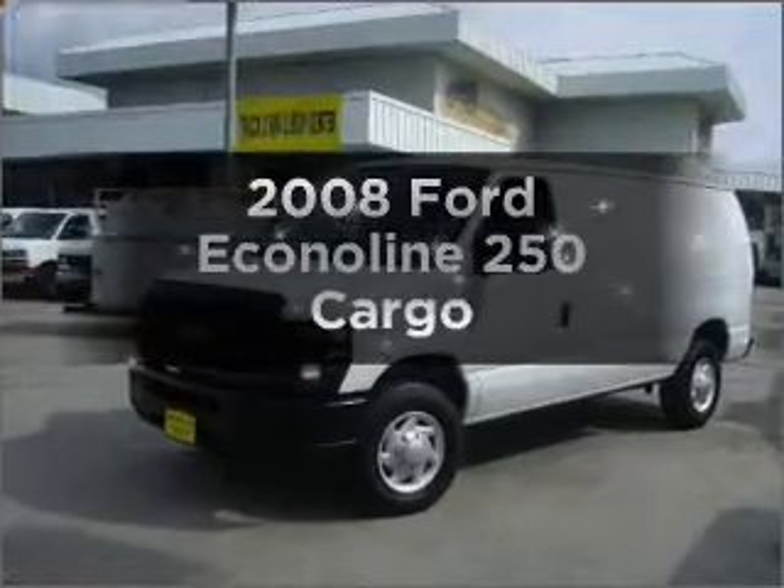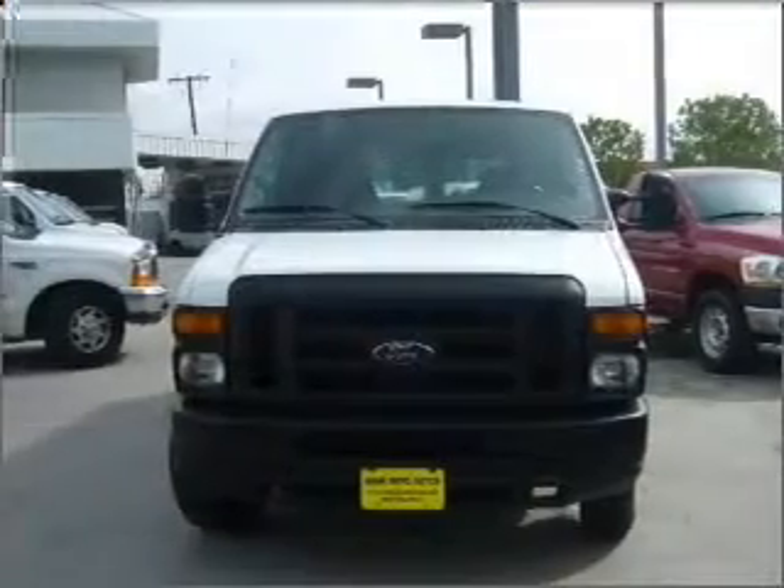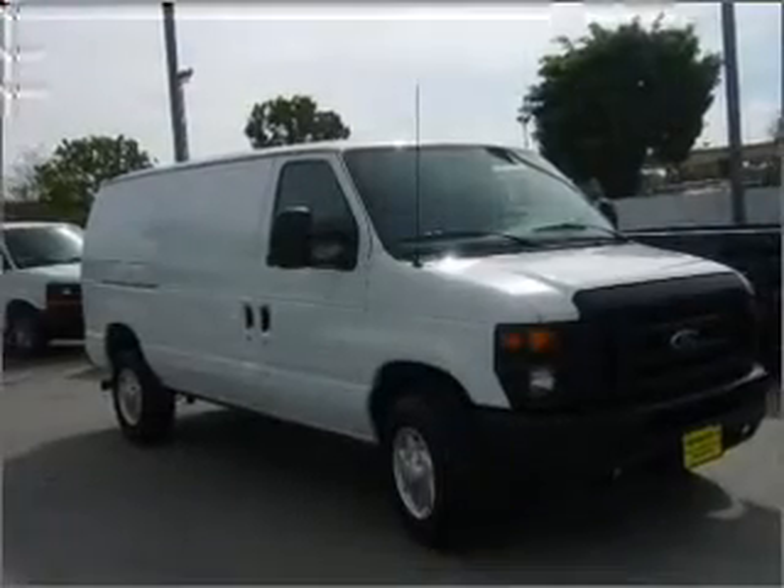Get noticed in this 2008 Ford Econoline 250. This is the set of wheels you've been looking for, with a powerful 8-cylinder engine that responds smoothly to its automatic transmission.